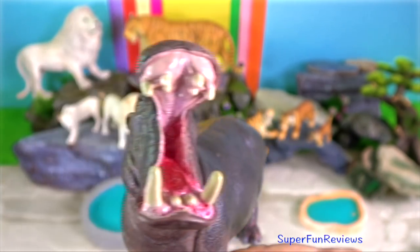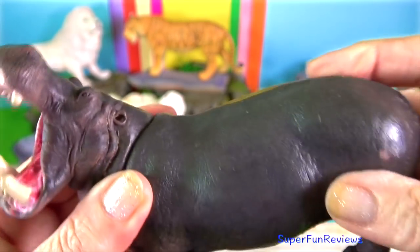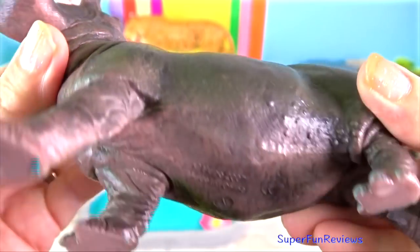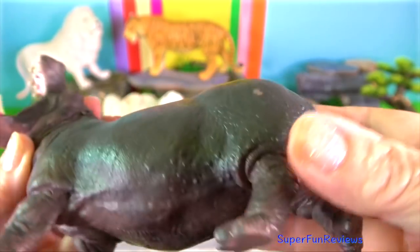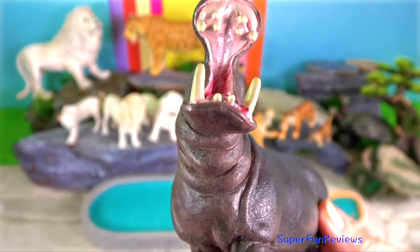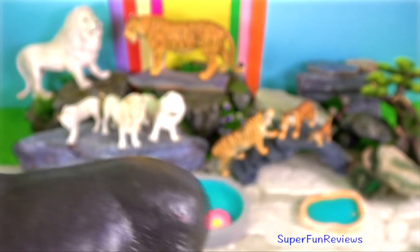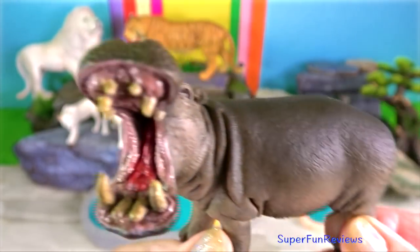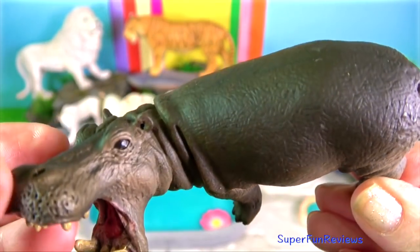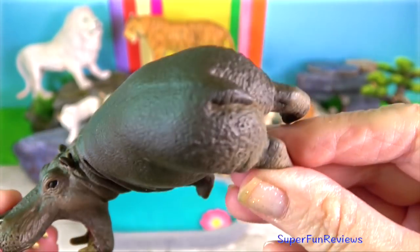The hippo is among the most dangerous animals in the world due to its highly aggressive and unpredictable nature. They are threatened by habitat loss and poaching for their meat and ivory canine teeth. Hippos co-exist with a variety of large predators: Nile crocodiles, lions and spotted hyenas.